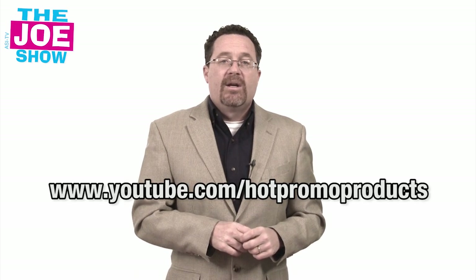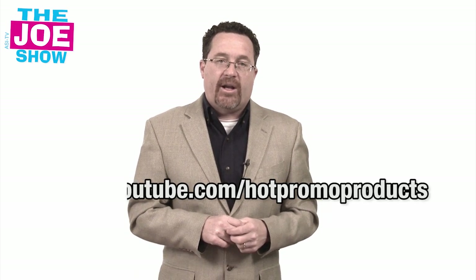Those are all the products we have for you today. If you want an end-buyer version of this video, please go to www.youtube.com/hotpromoproducts. You'll see the same stuff geared to the end buyer. Thanks a lot for watching. This is ASITV.